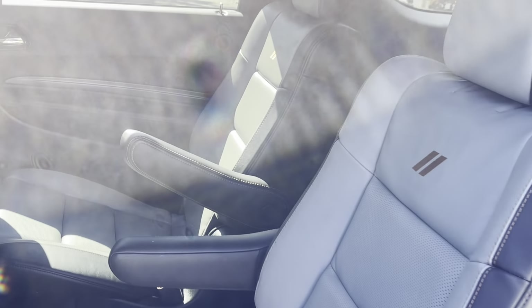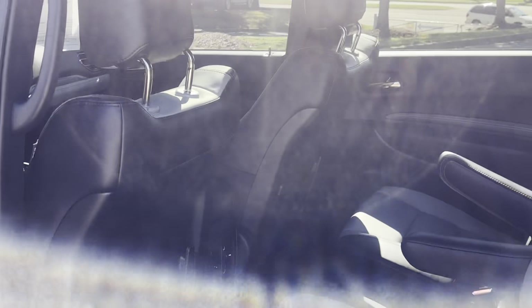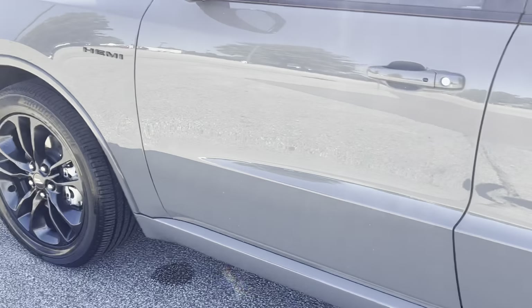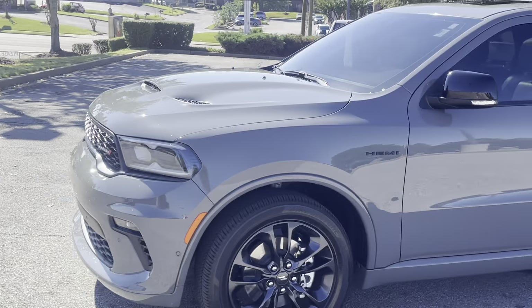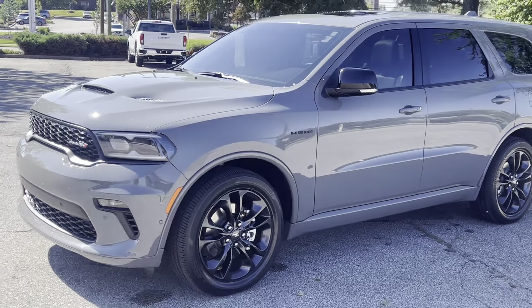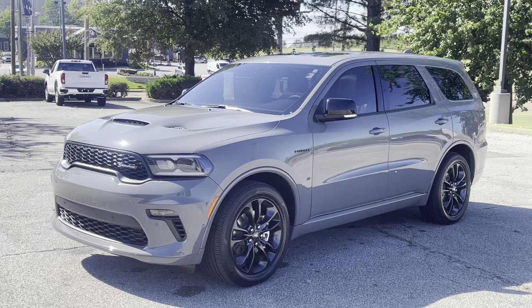You've got center row bucket seats, which makes it nice and convenient to get everyone back to the third row. If you wanna get there quick and show up in style, come on down and take this one for a drive — you're really gonna be impressed.